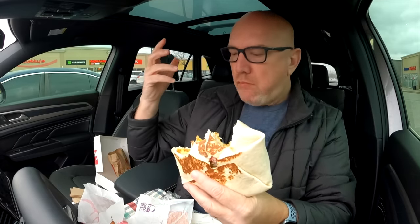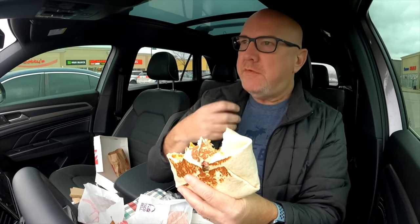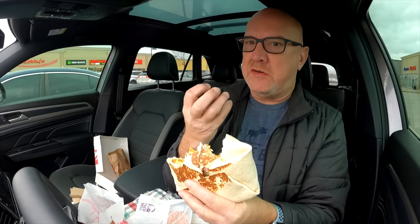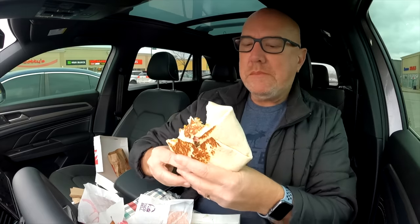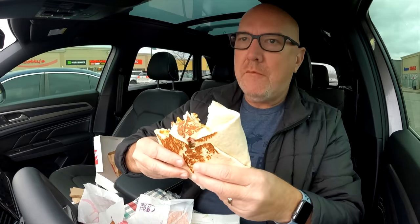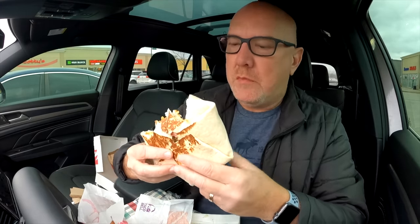All the flavors are there — just the overall experience. The spiciness is starting to come through. Whenever I eat at places like this, I always have to order the spicy. It's just so much better.